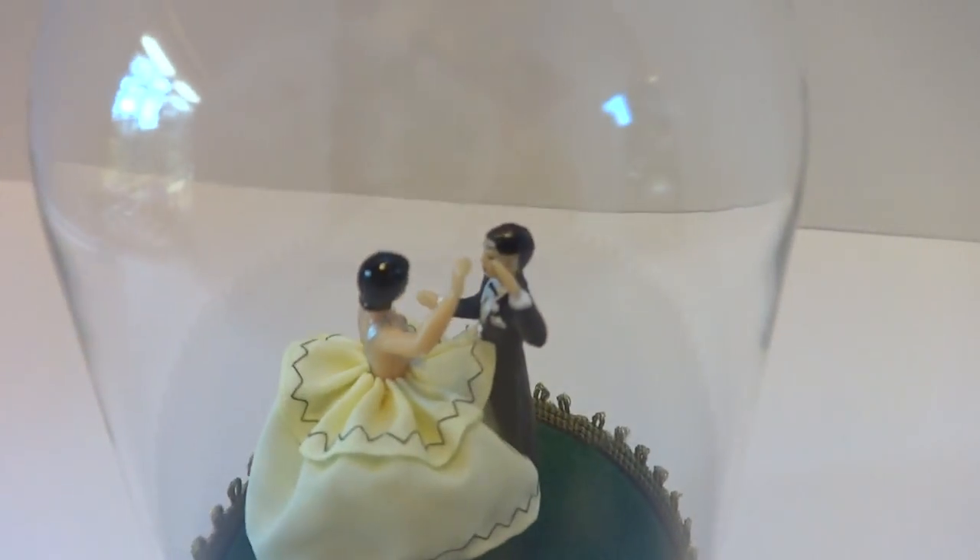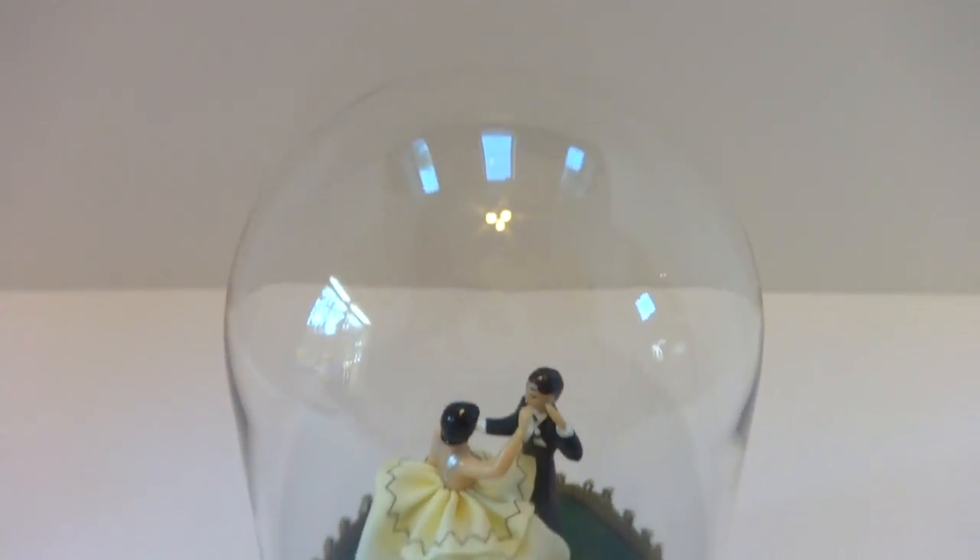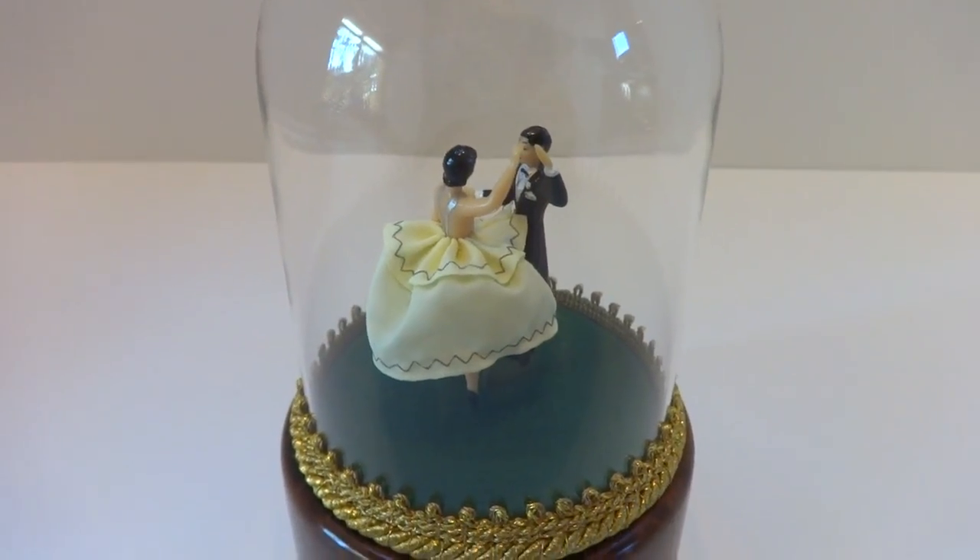In summary, a vintage Rouge dancing couple music box in excellent condition. Take care.